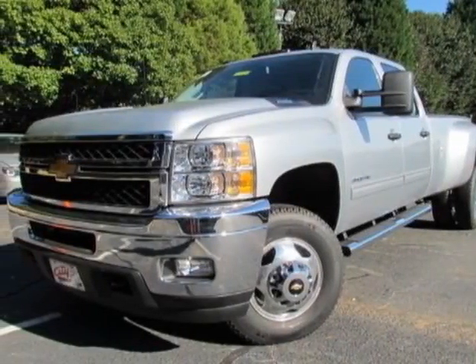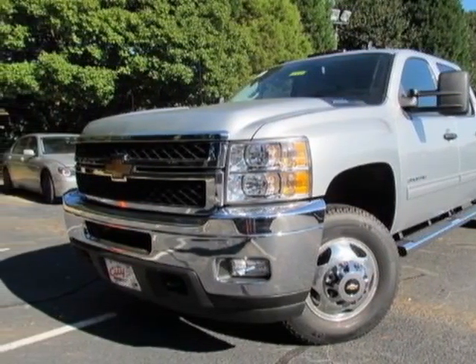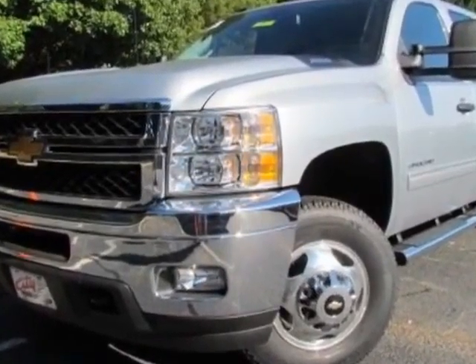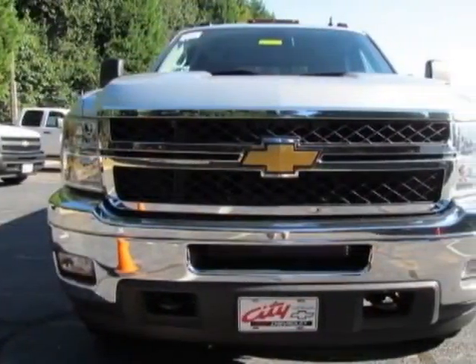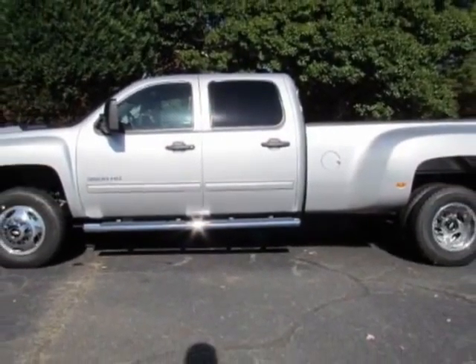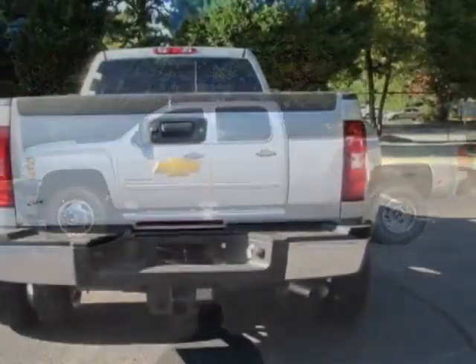Look at this new 2012 Chevrolet Silverado 3500 HD. For your protection, this vehicle has a full factory warranty. This Silverado 3500 HD boasts a 6.0-liter engine and has a 6-speed automatic transmission.